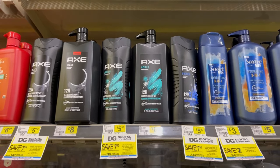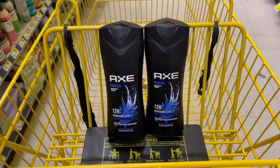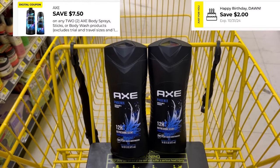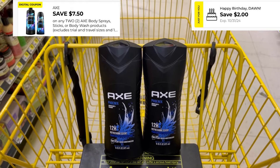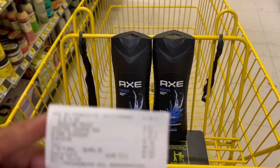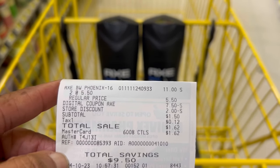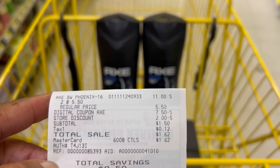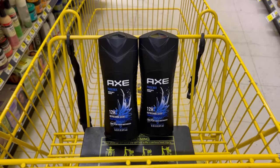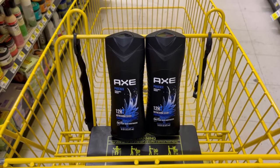I'm going to do the AXE deal and pick up two of those, because we have that $7.50 digital offer for the AXE body wash. That's $11 — subtracting the $7.50 off two digital and then my $2 off $10 birthday coupon — I'll be left to pay $1.50 plus tax. Here's my receipt: the $7.50 off two digital and then the two-dollar store discount Dollar General coupon. Dollar fifty, $1.62 after tax. We saved $9.50 with this transaction — two really great deals at Dollar General.